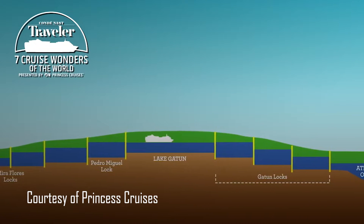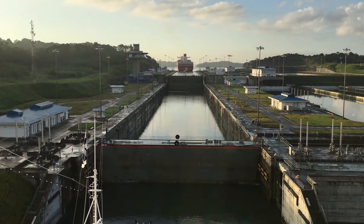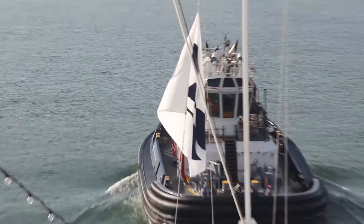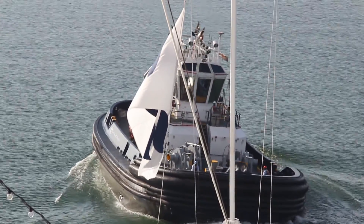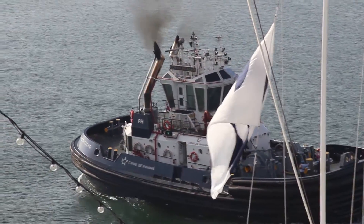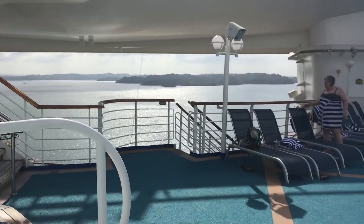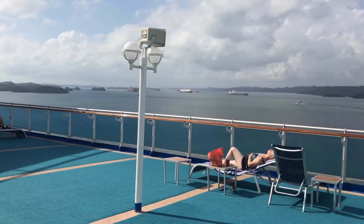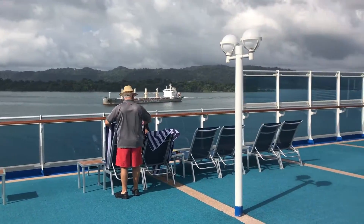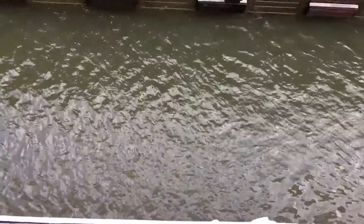The boat only went through half the canal. We didn't need to go all the way to the Pacific Ocean because we were going to keep traveling in the Caribbean. We took three hours to get through, then cruised around Lake Gatun, then three hours back through the locks. It was so neat.